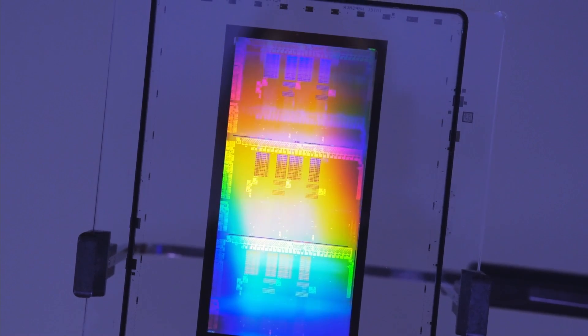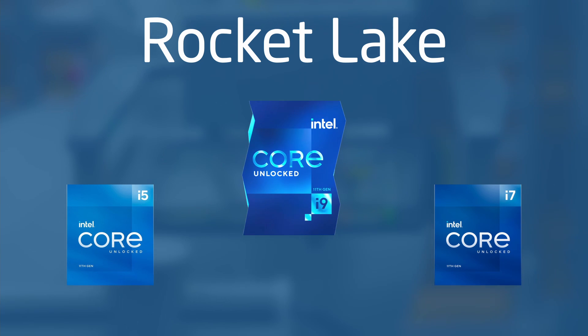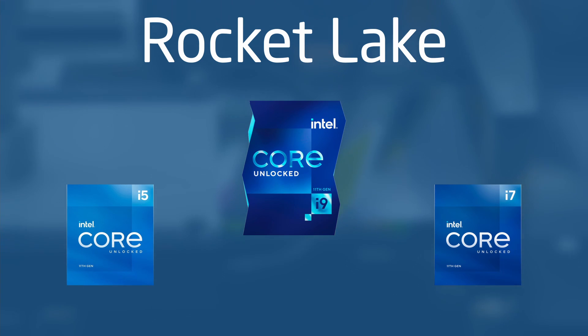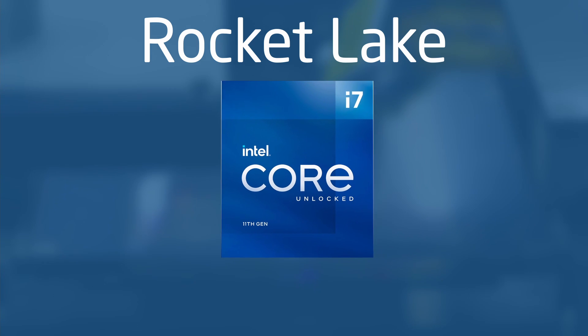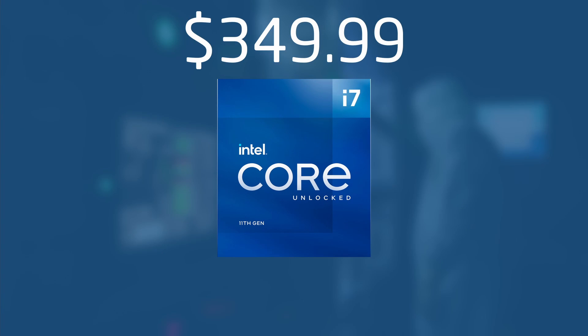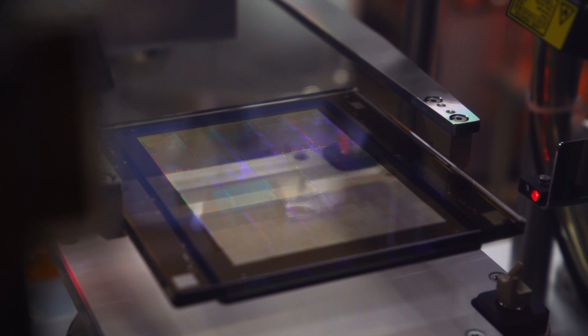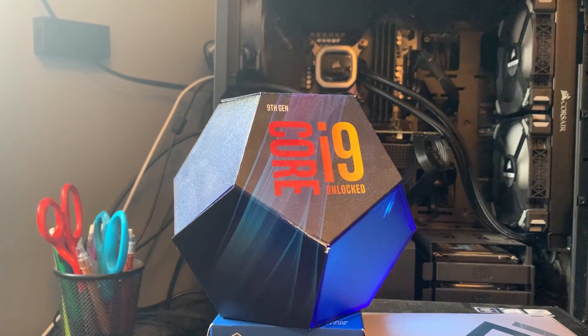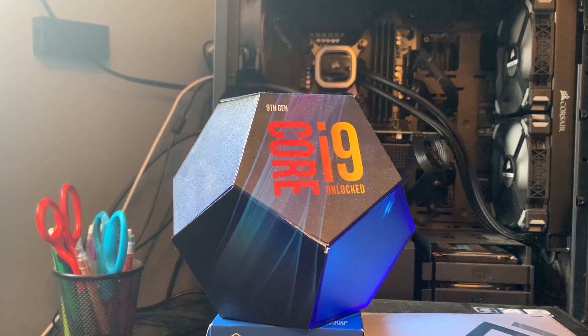The last generation of chips to be built on 14nm was Rocket Lake, which sported a 6-core i5 and an 8-core i7 and i9. Because of the nearly identical core layout, the i7-11700K presents itself as a cheaper $350 alternative to the i9-11900K. The only thing you lose by going with the i7 is clock speed. So with 8 cores and 16 threads, how does this compare to Coffee Lake's i9-9900K in terms of performance, specs, and power efficiency?